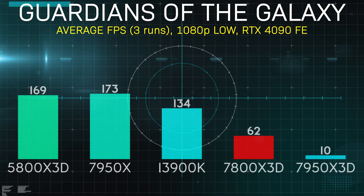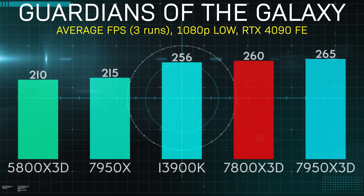Guardians of the Galaxy again saw the two newest AMD processors duke it out for the crown, only this time it was the incumbent that took the victory. When games are running this fast, a variance of 5 FPS is indistinguishable, and even any of the top 3 would be almost impossible to tell apart with the naked eye.